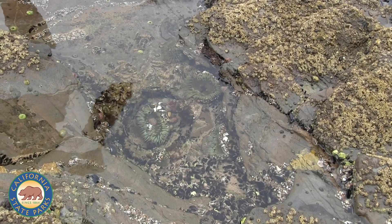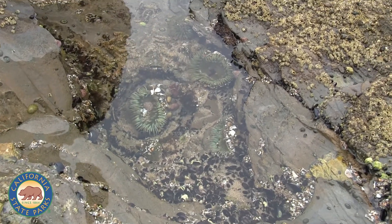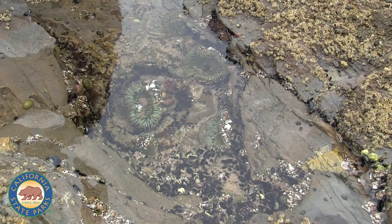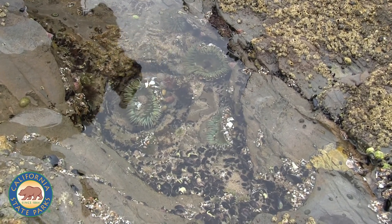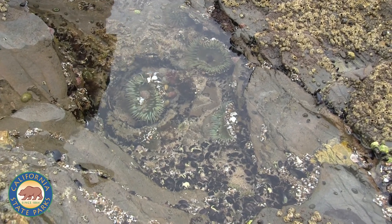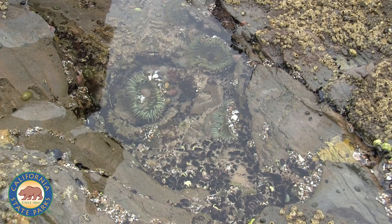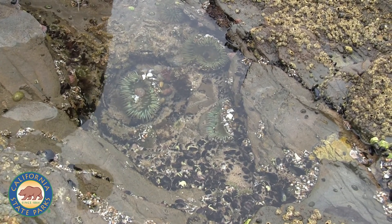Hey Junior Rangers, look inside this pool. Now it's really important to remember when you're tide pooling that you want to take your time. You want to act like a scientist. If you quickly go from pool to pool to pool, you're going to miss so much. So here, if we peer closely inside this tide pool, believe it or not, we're seeing dozens of different types of animals.